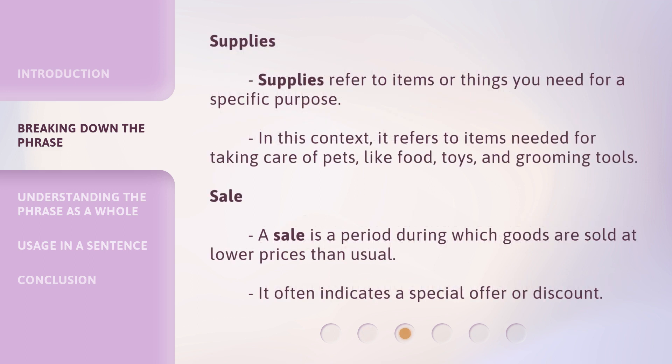Supplies: supplies refer to items or things you need for a specific purpose. In this context, it refers to items needed for taking care of pets, like food, toys, and grooming tools.